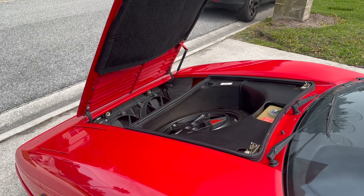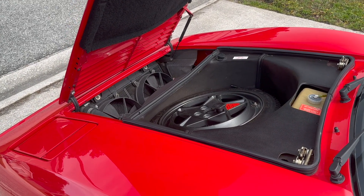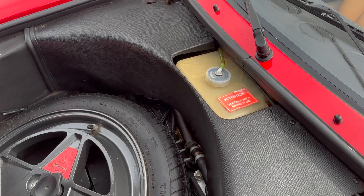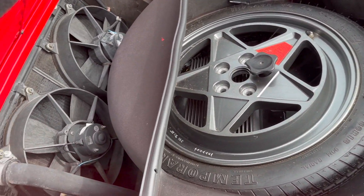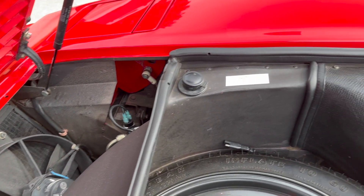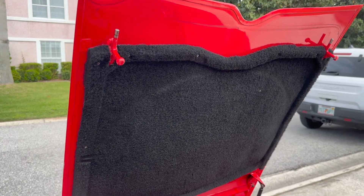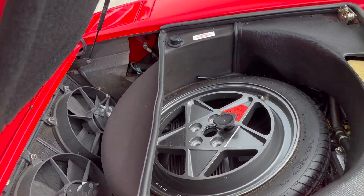Now we'll dive under the bonnet here. And as you saw on the engine cover, the struts are in great shape and hold the bonnet and the engine cover up just fine. Everything under here is in really nice condition as well. You've got a spare tire, and everything appears as it should be. You can also see the disconnect of the spindle.